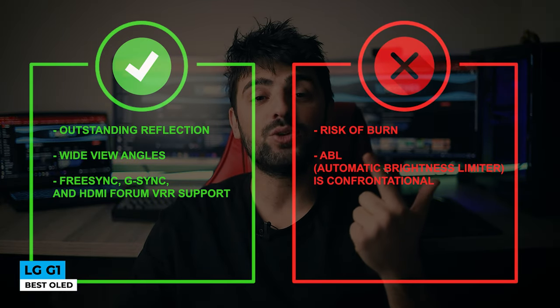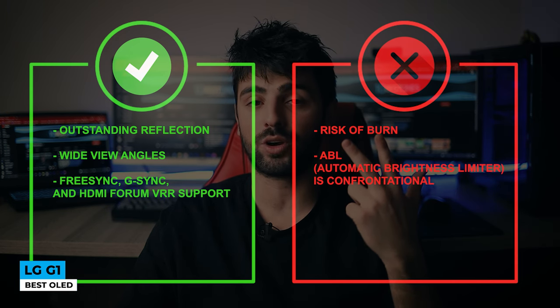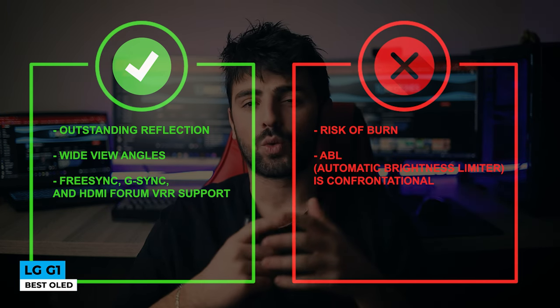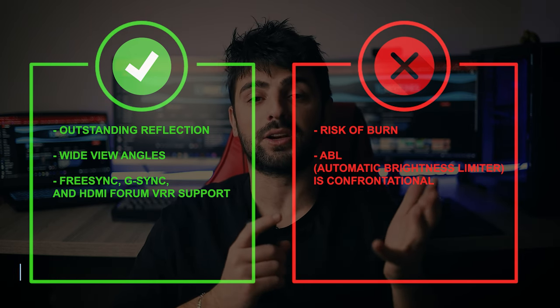Pros: outstanding reflection, wide view angles, FreeSync and G-Sync, and HDMI 4-room VRR support. Whereas for the cons, risk of burn and ABL automatic brightness limiter is confrontational. If looks could kill, then this TV is a serial killer.